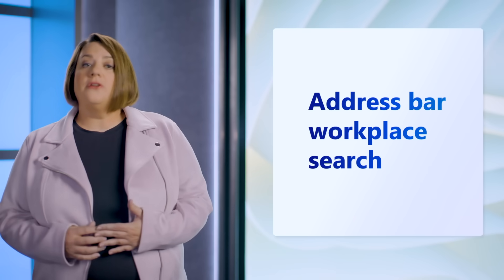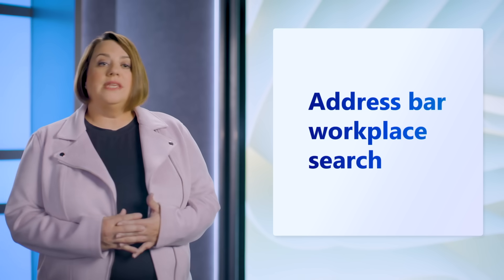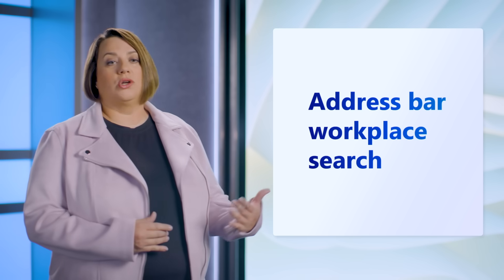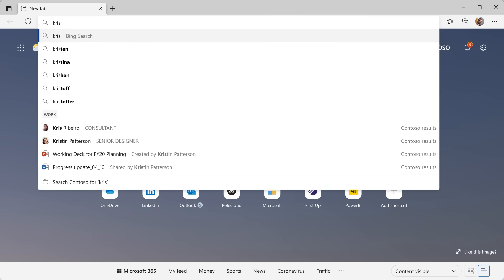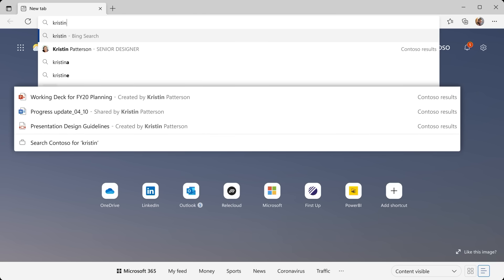Next, we looked at further optimizing search with the address bar. We have begun surfacing work results to accelerate users and assist them with their work search queries. A common task that we've all been a part of is sharing files with our colleagues. We are expanding the workplace search to see files that your colleagues have shared right in the address bar. In this example, we surface files related to Kristen Patterson that I have access to.